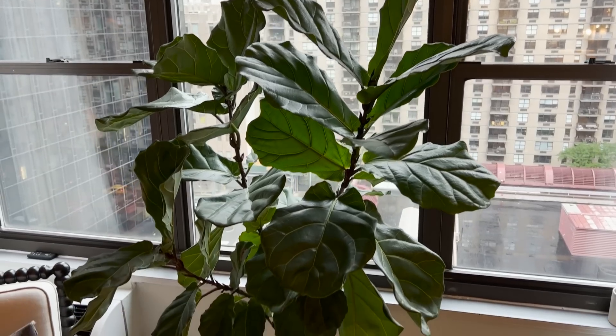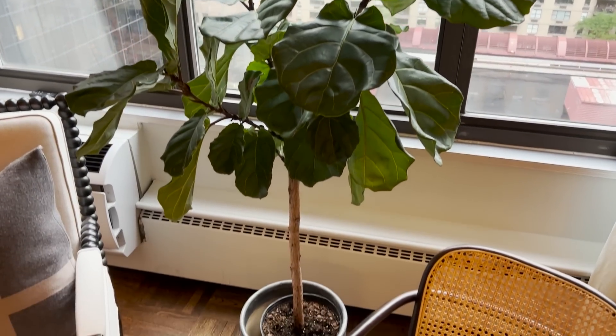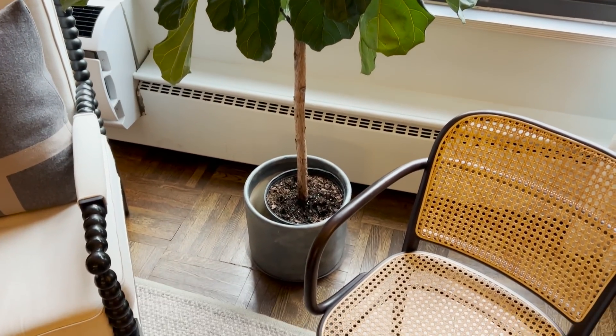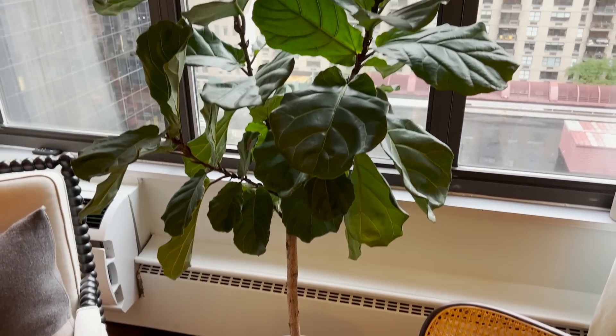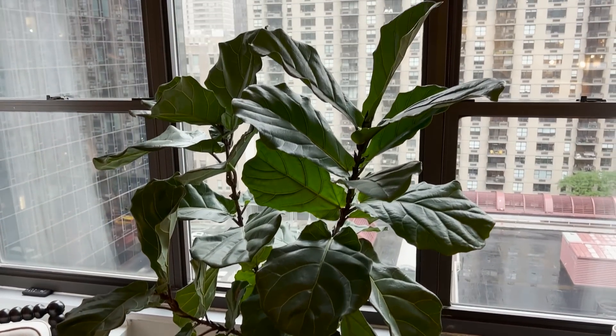The fiddle leaf fig tree has thrived — I was really nervous about it being finicky, but I wanted to bring in the greenery. I painted the pot to look like it's a lead planter. It's in a south-facing window, I water it twice a week and it's super happy. I bought it at the bodega down the corner and it's been loving the space.